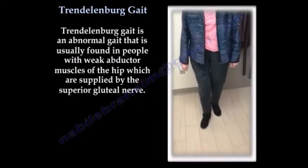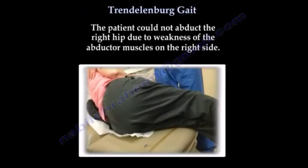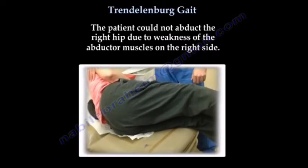Here you can see a patient example of Trendelenburg gait. The patient could not abduct the right hip due to weakness of the abductor muscles on the right side.